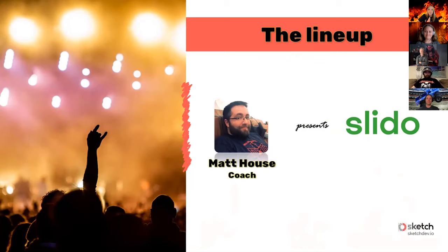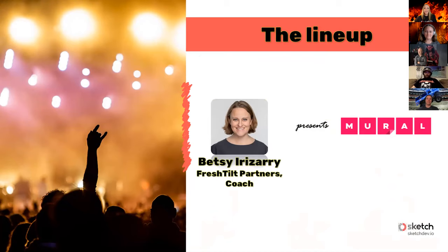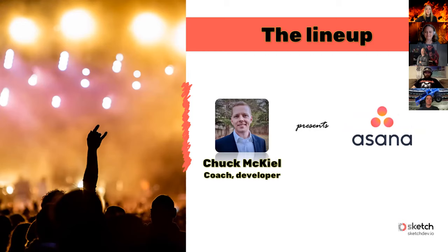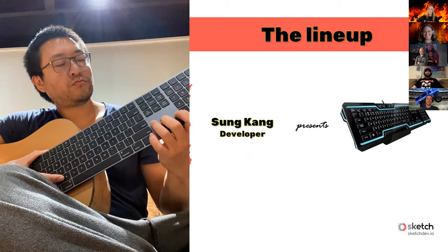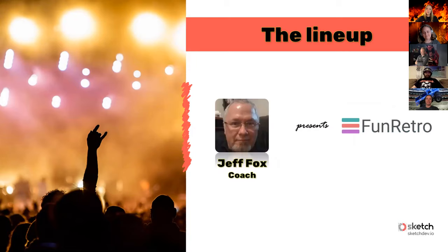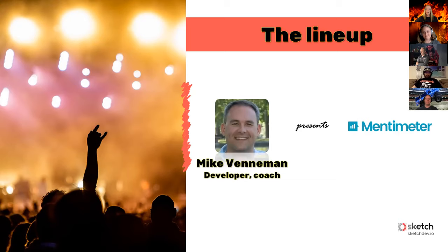First up, Matt House is going to present Slido. Ian Garrison will be presenting Lean Cafe. Our partner from Fresh Tilt, Betsy, is going to take you through Mural. Mark Taylor will follow with Miro. Chuck is going to give us a view of Asana. Jeff is going to show us Microsoft VS Code Live Share. Then Song will delight us with some insights about keyboards. John Crewson will show us Crisp, Matt comes back with Scrumbler, Jeff Fox shows us Fun Fun Retro, Crewson's back with Loom, and we'll finish with Mike Veneman and Mentimeter.